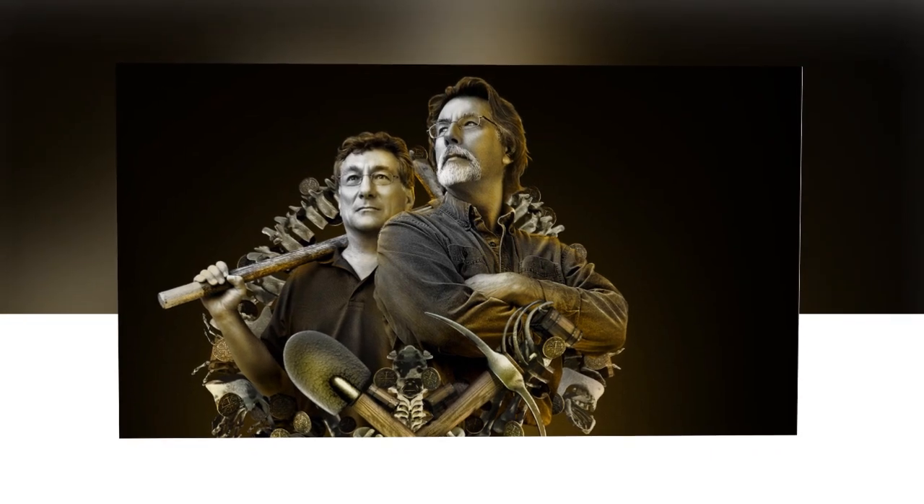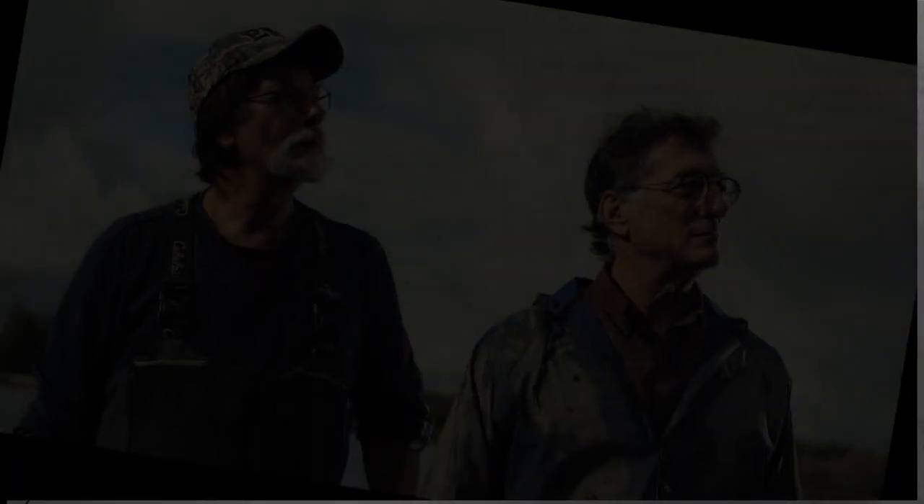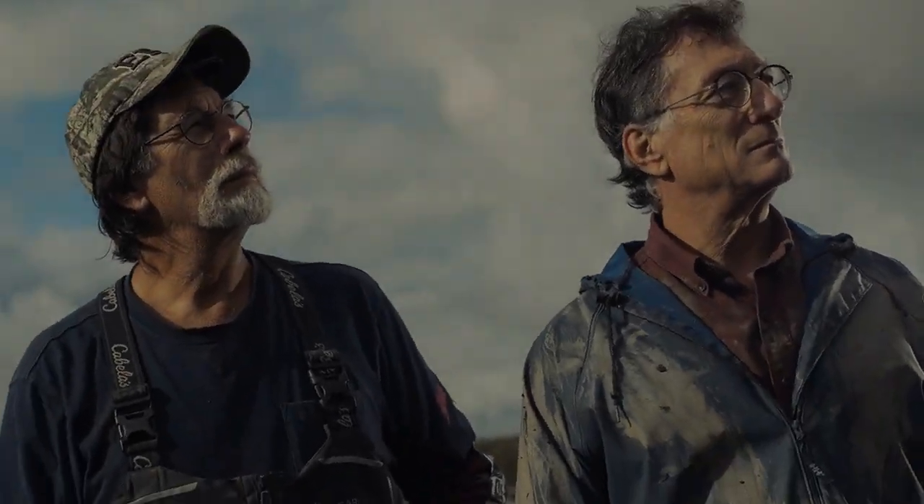As the excavation team carefully drilled into the earth, the drill bit suddenly hit something solid. The sound was distinct, different from the usual grind of rock and soil. The drill operator, experienced in the subtle nuances of underground discovery, immediately knew they had struck something significant. "Hold up — we've hit something," he called out, and the team quickly gathered around, their hearts racing. The drill was carefully withdrawn, and as the team peered down into the dark hole, they saw a glimpse of something metallic, something that glinted in the dim light.